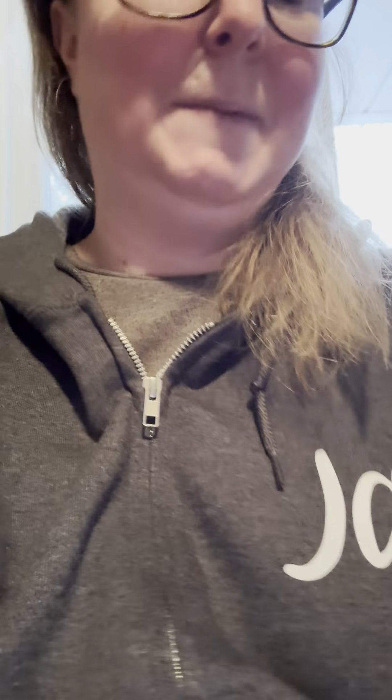From my brother, sister-in-law, and niece, I got a gift card — same as the other one but this one has $50 on it. From my parents, I got a $20 gift card to Tim Hortons.